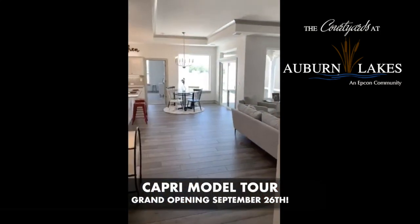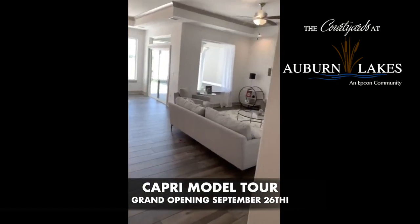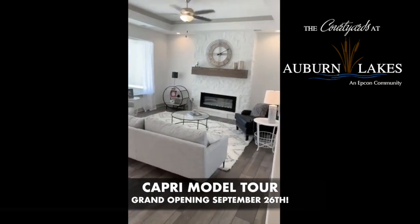The Capri is a two-bedroom, two-bath plan. This one's about 1,400 square feet, and our decorators did such a great job to make it so bright.